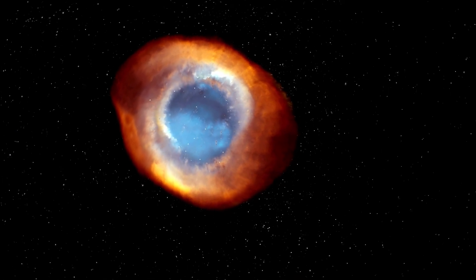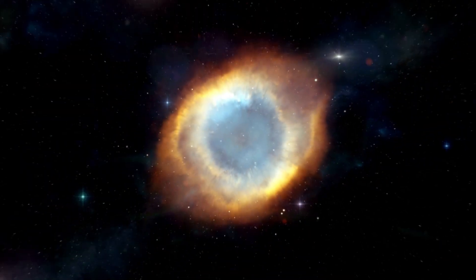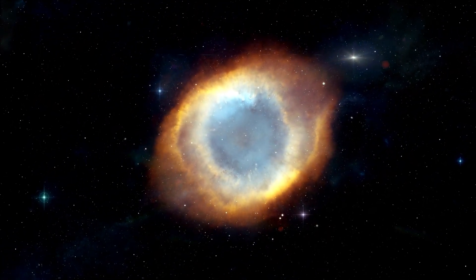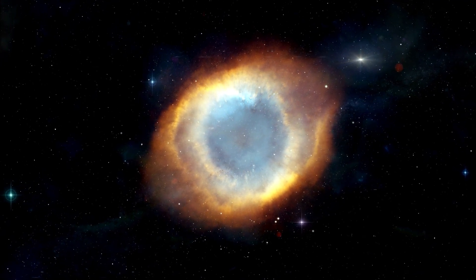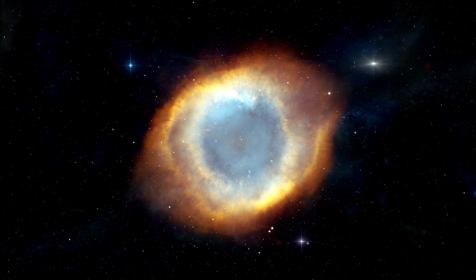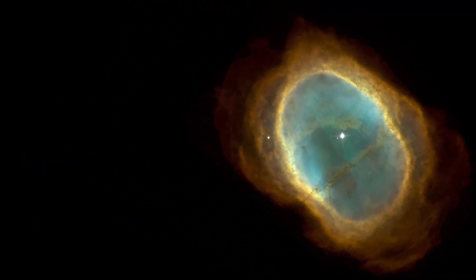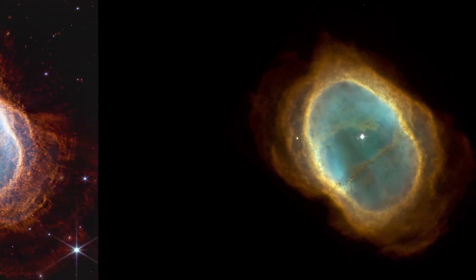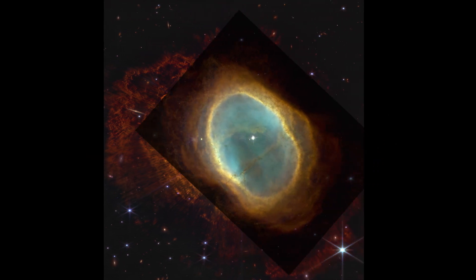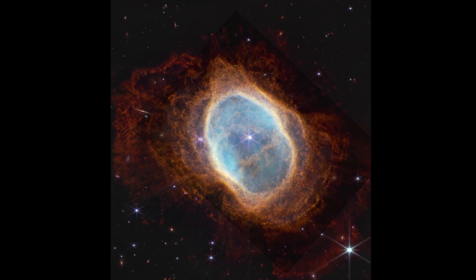The Southern Ring Nebula, often known as the Eight-Burst Nebula, is one that should be examined. This is a planetary nebula, which is an expanding cloud of gas that surrounds a dying star. It has a diameter of roughly half a light year and is located approximately 2,000 light years from Earth. Comparing the Hubble Space Telescope image of the nebula to one of Webb's two photos released today, when we stack them on top of one another, the degree of visible information in Webb's shot is far higher than what Hubble can reveal.